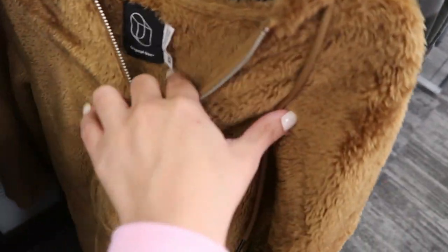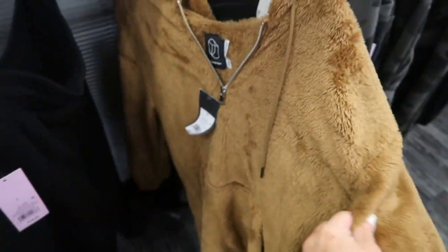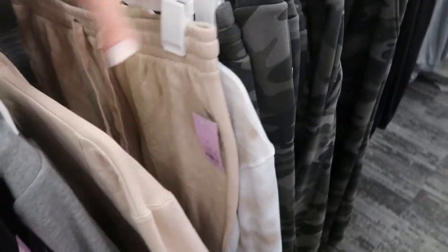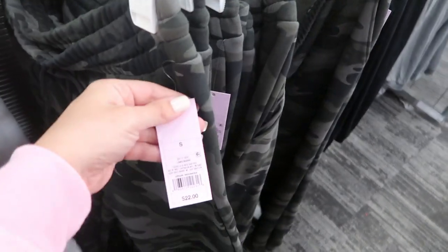I don't think we've seen this — I don't see the brand but it says it's $25. It's just a fluffy plush pullover. Then these joggers look new — they're just camo and they are $22.